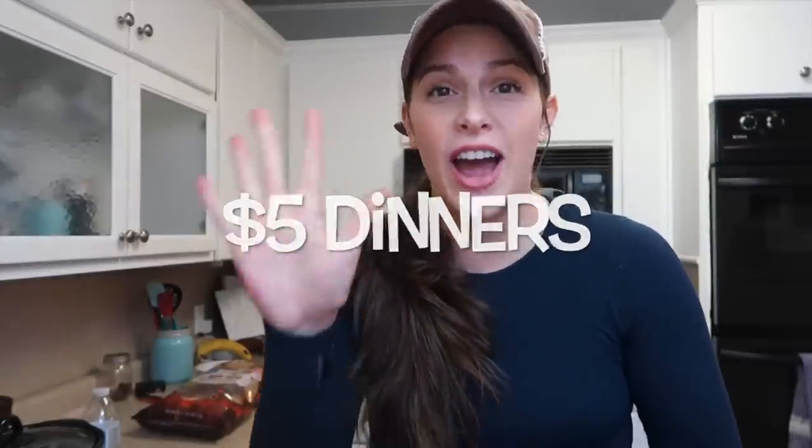Make sure to stick around and hit the subscribe and notification bell, because next week is going to be a brand new series called Five Dollar Dinners — I'm going to share five of my favorite dinners that cost five dollars to feed your family. You're gonna be mind-blown! Enough talking, let's get into the video.